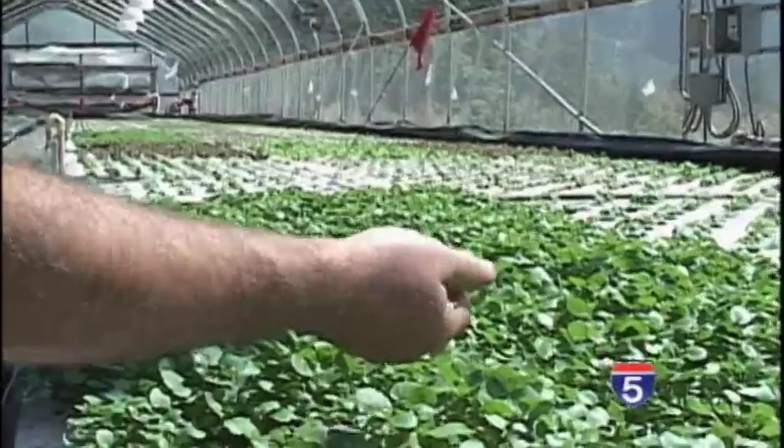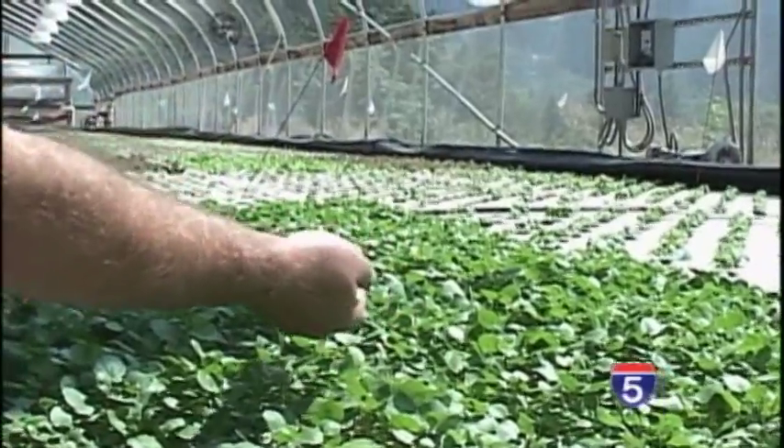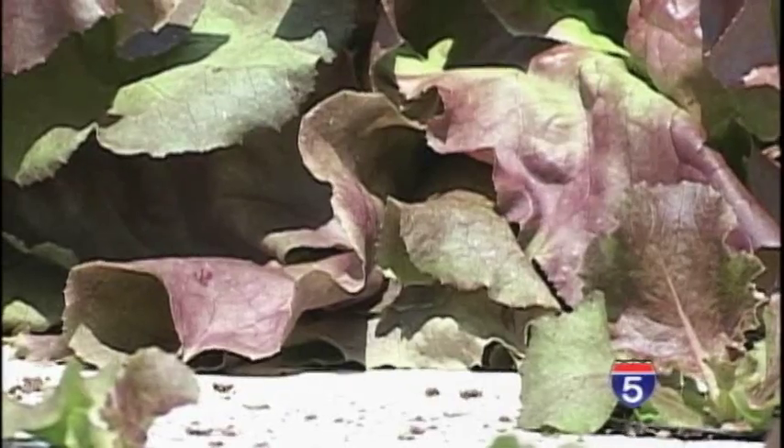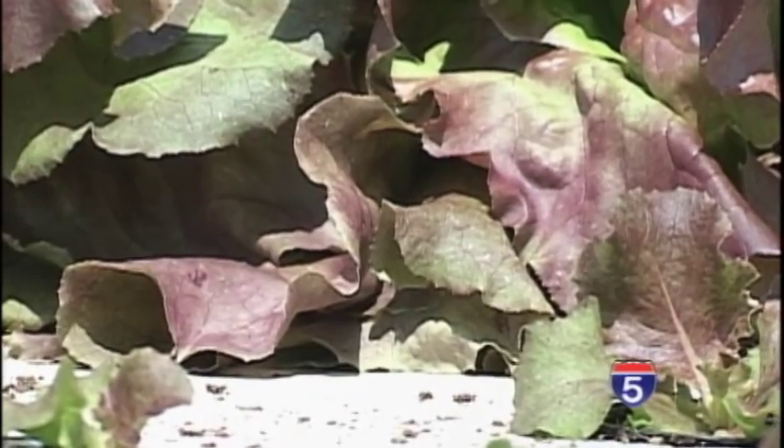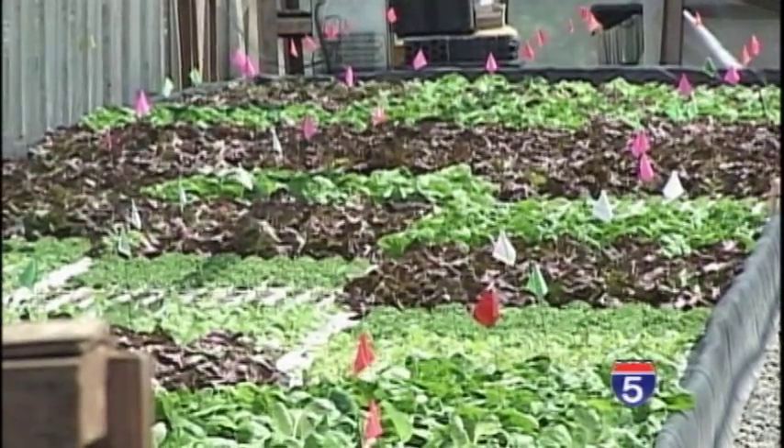The farm currently grows basil, lettuce, even watercress, just to name a few, but the two say there's no reason to stop there. A big part of what we try to do is keep up with our production, but also push the envelope and see what else we can do.